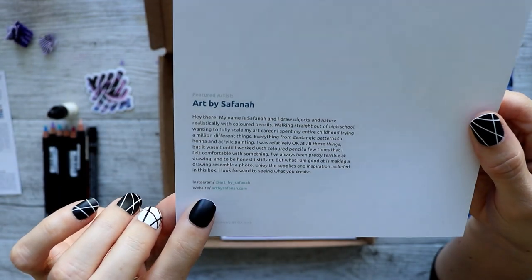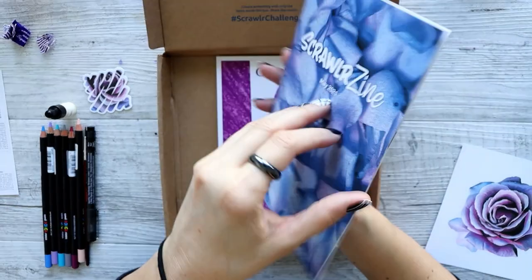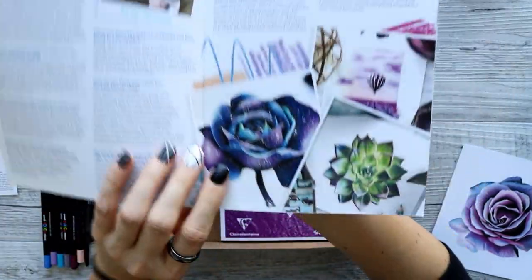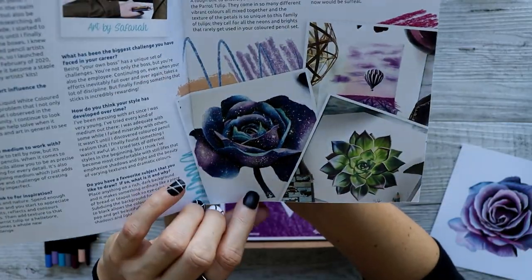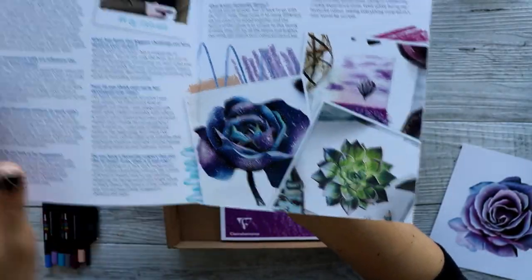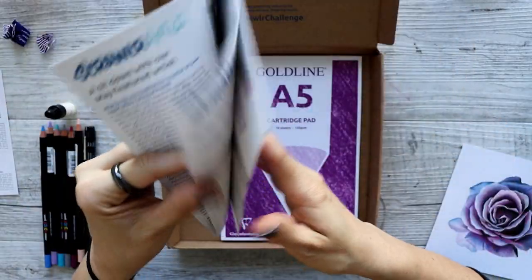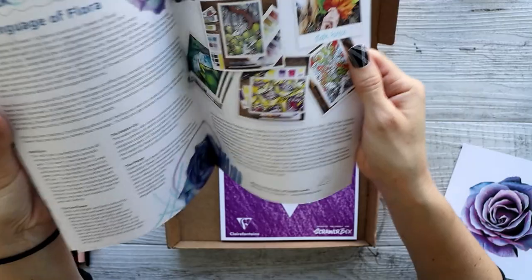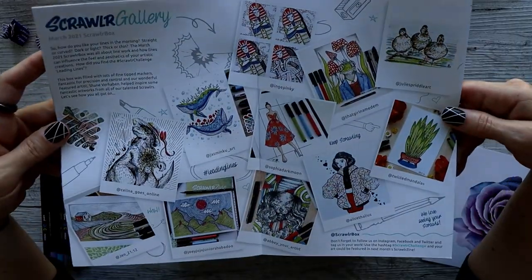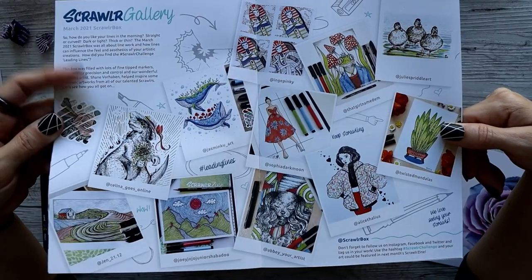There is the featured artist — art by Seth Fanna. I'm not sure if I'm saying that right, but there are her social medias if you want to check her out. Let's have a look in the Scrawlrbox zine to see some of her other work. Oh wow, look at that — that is really nice. I'm not one for drawing flowers so I really appreciate when someone can draw them like that.